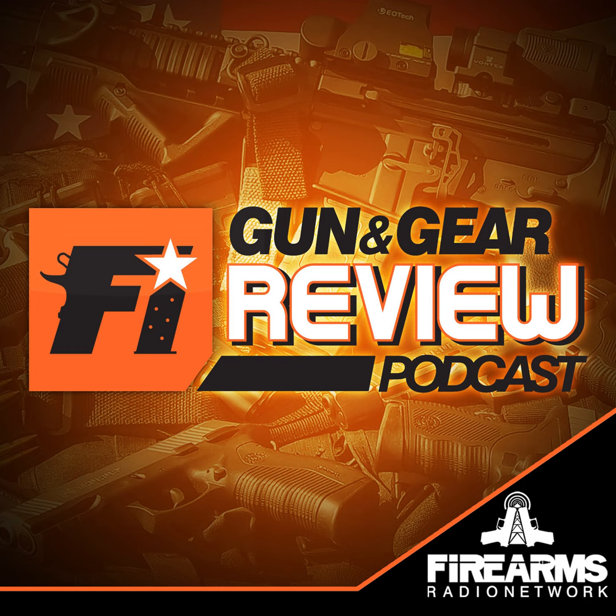Sign up for Primary Arms newsletter and more at frn.deals.pa. If you use the coupon code FRN when you buy a Primary Arms optic, they'll throw in a free mount. They also had awesome Black Friday and Cyber Monday deals, and hopefully they'll give you some other cool sales through December.